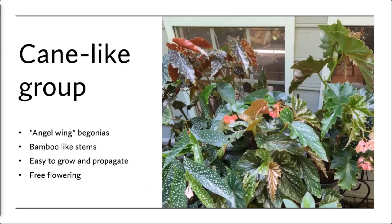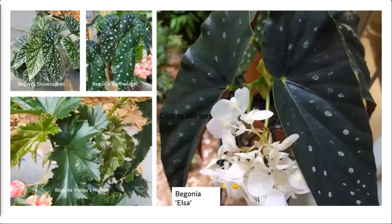Let's talk about the cane-like group first. I have a table of them at home in all different sizes, shapes, and colors — some leaves are dark, some spotted, some green. They are very free-flowering and one of the easiest begonias to grow — great for beginners. They can be from six inches tall to 12 feet. They're sometimes affectionately called angel wing begonias. You can identify a cane by its stem: they have bamboo-like jointed stems.